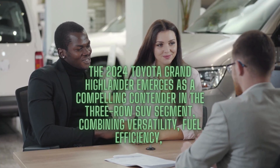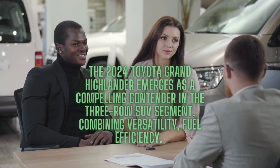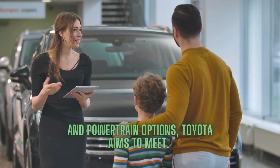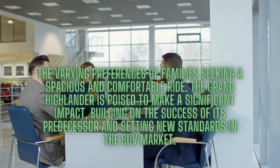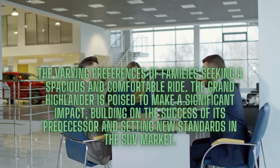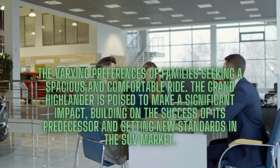The 2024 Toyota Grand Highlander emerges as a compelling contender in the three-row SUV segment, combining versatility, fuel efficiency, and a wealth of features. With a diverse range of trims and powertrain options, Toyota aims to meet the varying preferences of families seeking a spacious and comfortable ride. The Grand Highlander is poised to make a significant impact, building on the success of its predecessor and setting new standards in the SUV market.